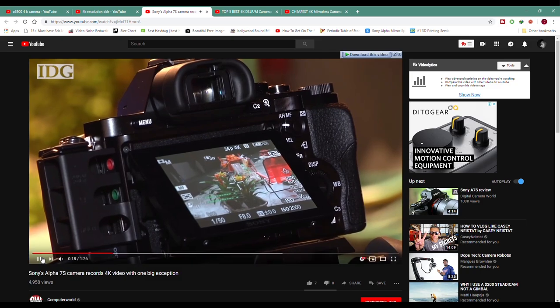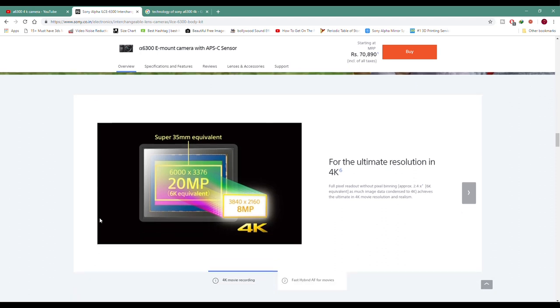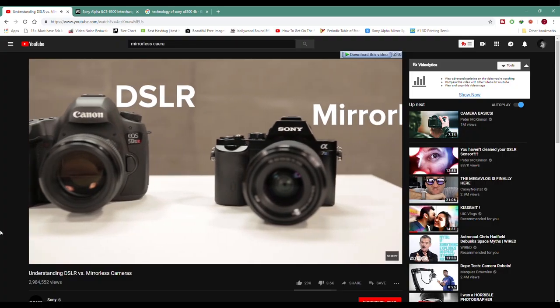I found that 4K resolution cameras were mostly big Canon cameras and they didn't have great 4K output. Then I found that Sony's Alpha 6300 is an entry-level 4K camera. Sony claims that the Alpha 6300 is very good because it shoots in 6K and downsamples to 4K, giving very good 4K resolution. And second, the camera is mirrorless, so the size is very small. So I bought this camera.